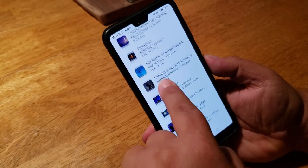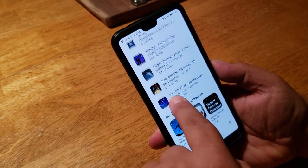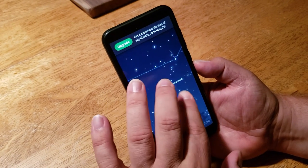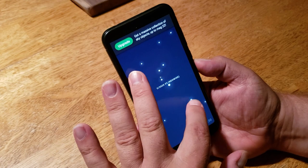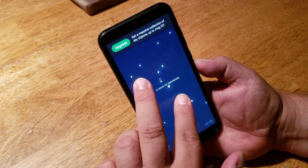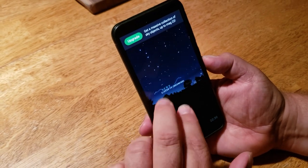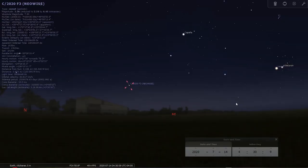The second tip is to get an app for your phone. There are lots of planetarium apps you can download and install for free. Stellarium is one — it has a free version and it includes Comet Neowise. You can look up the comet in the Stellarium app and locate it with the app's help. Here is Comet Neowise in the morning sky, about 10 degrees above the horizon.